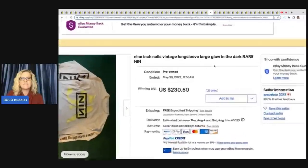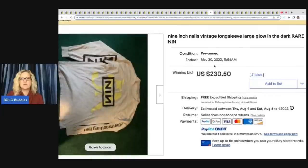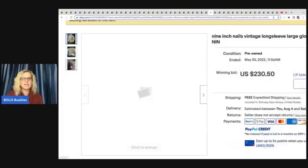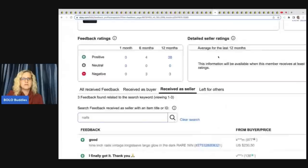This is a Nine Inch Nails vintage long sleeve large glow in the dark shirt. It sold on auction for $230.50. I wish there was a picture of it actually glowing, but feedback was left confirming the sale.